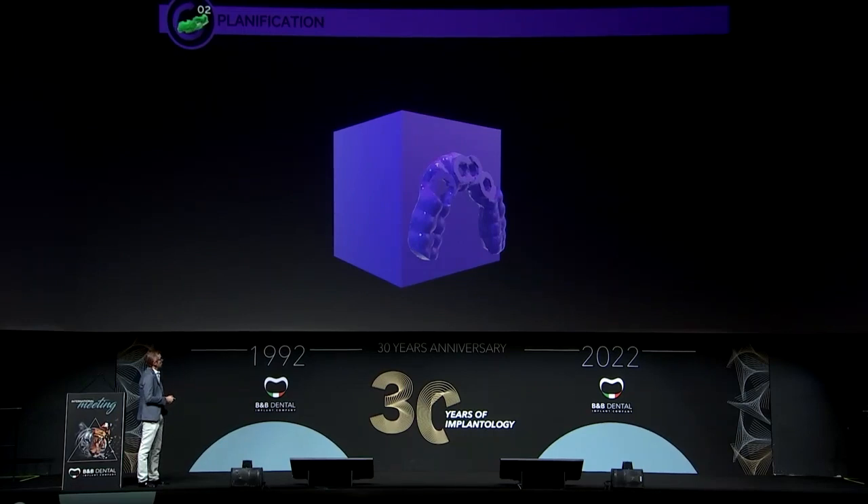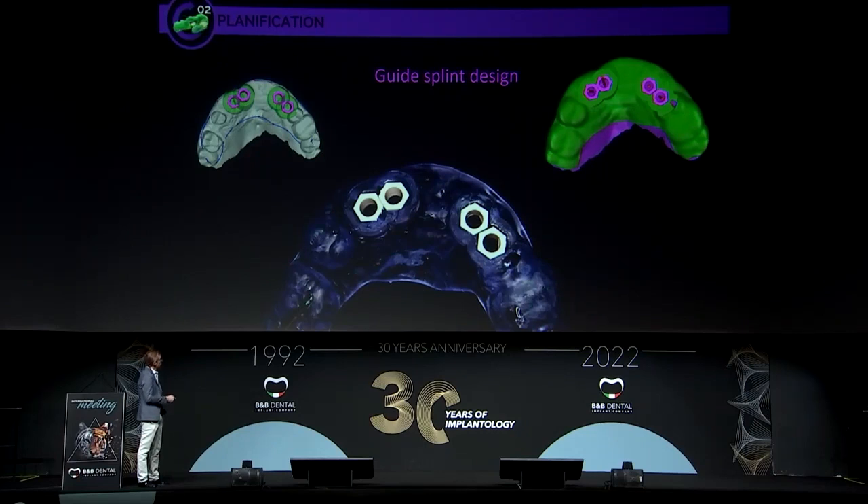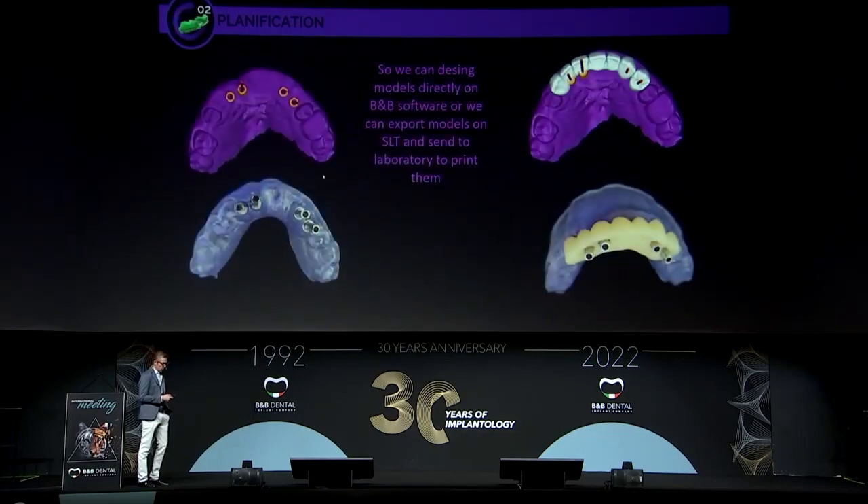Now it's time to design the guided splint. It's very easy — we simply mark the splint on the STL. In this case, we are making a flapless surgery, so we design the guided splint over the alveolar model. We then obtain the STL which can be exported and 3D-printed as the guided splint. This is the 3D-printed guided splint. Now we have all information to go to surgery — the 3D-printed model and the immediate load.